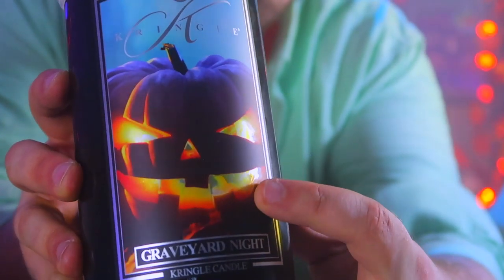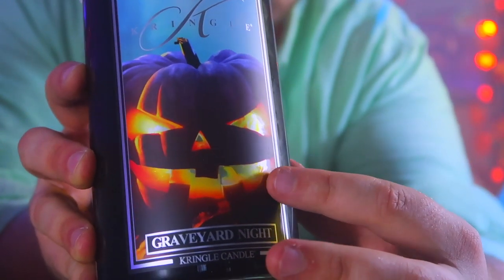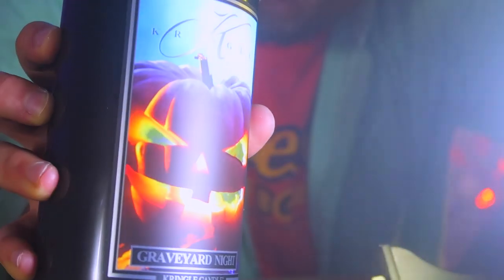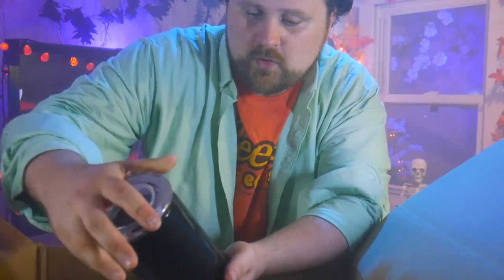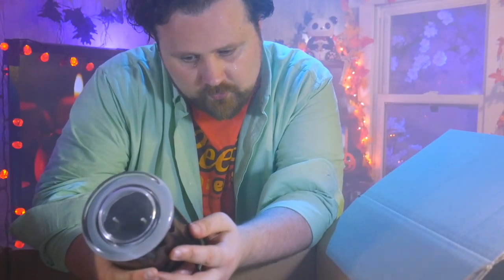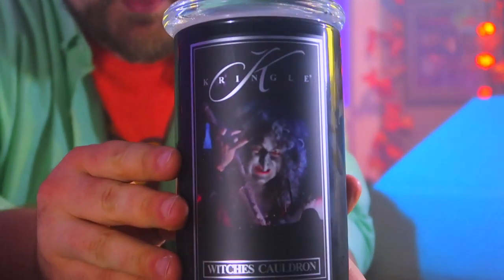I want to draw your attention to the shine on some of the hot spots on the label — it's reflective. If we put light on it, you can see the jack-o'-lantern's eye reflects light, almost like a mirror. We have Haunted House, It's Alive, and last but certainly not least, Witch's Cauldron.